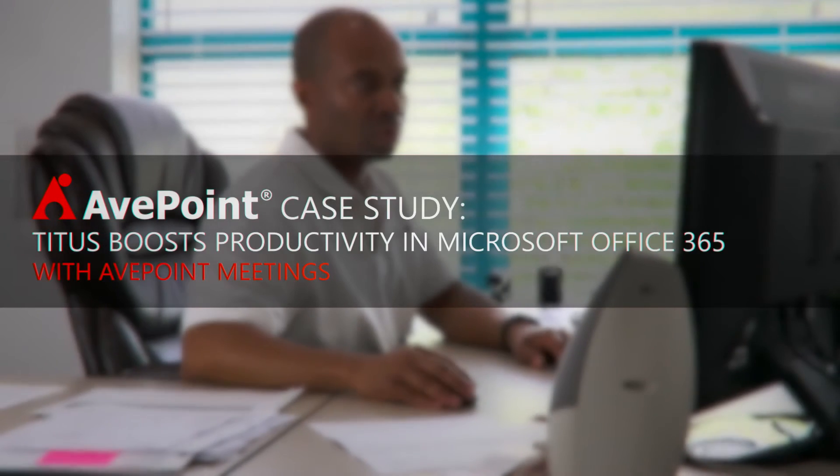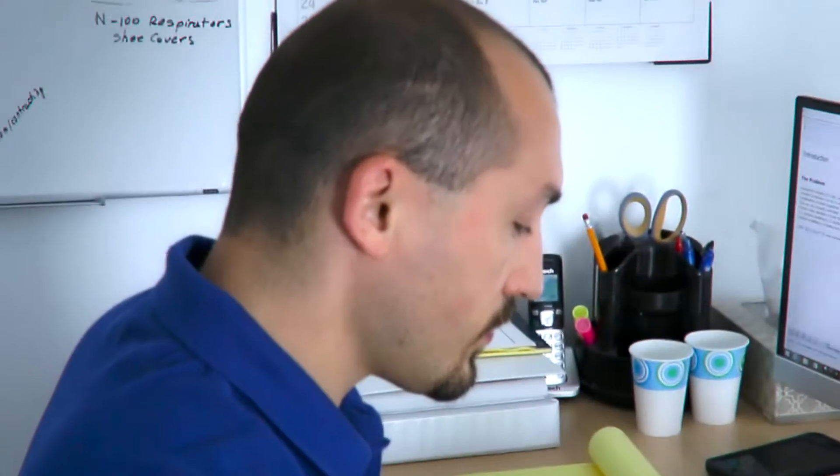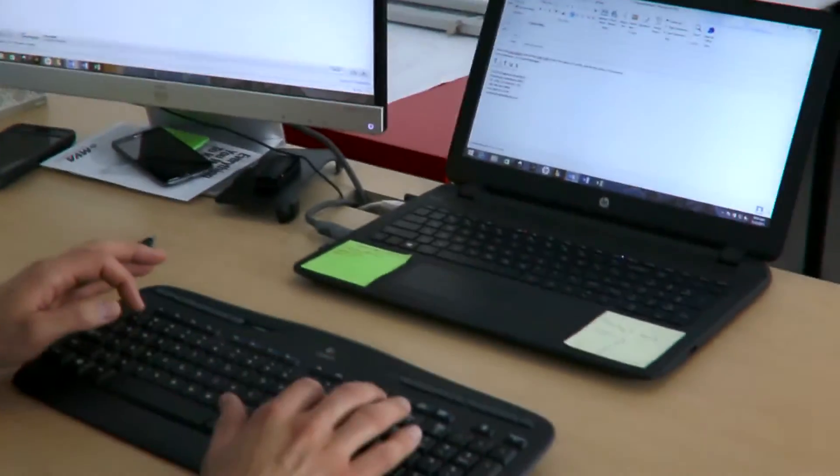Titus is an electrical design build firm for the federal government. We go out and install UPS systems and backup generators for critical systems. Titus is using Office 365 to handle day-to-day applications such as word processing, Excel, managing projects, and we're able to do it without having an in-house server.